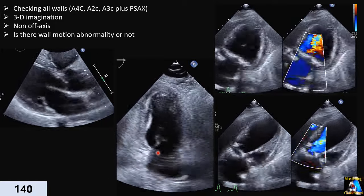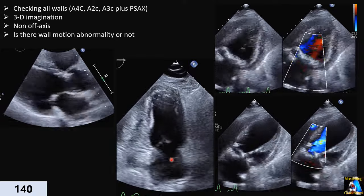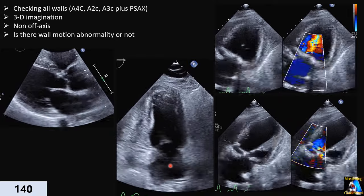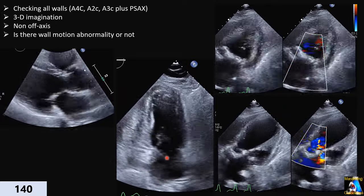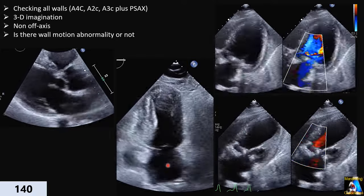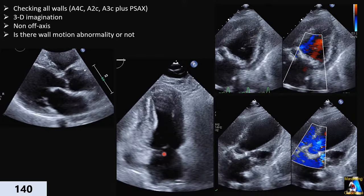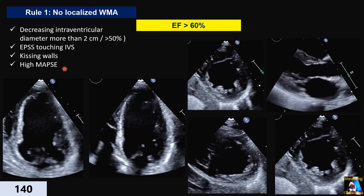The last principle to keep in mind when guessing is to determine whether there is any wall motion abnormality or not, because the technique and rules differ. When we say wall motion abnormality we mean localized. If it's generalized hypokinesia, that goes to the category of no wall motion abnormality. Based on that explanation, we have two groups of patients: first, those who don't have any localized wall motion abnormality.